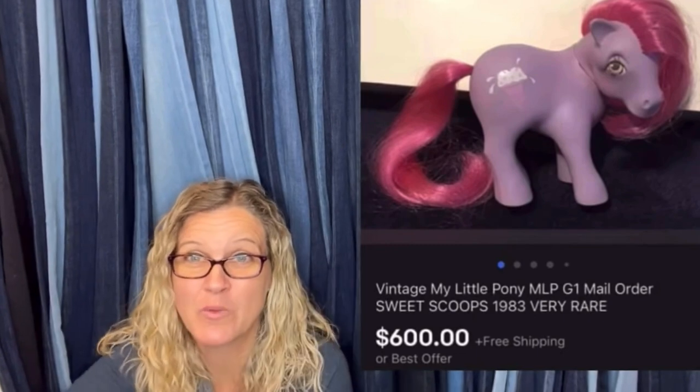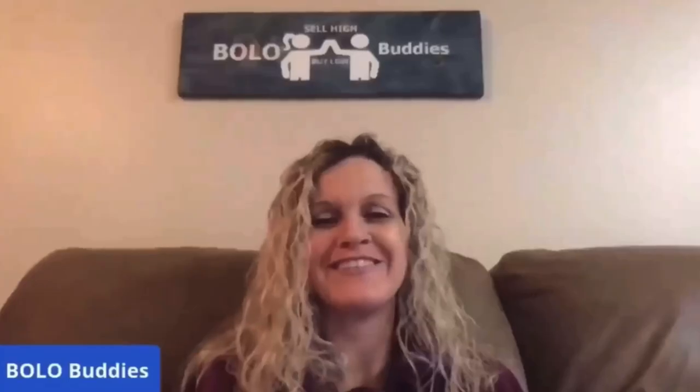$600 for a My Little Pony — amazing, right? All right, let's get started. I am super excited about this featured members video. This one is one eBay store.